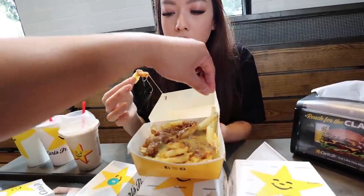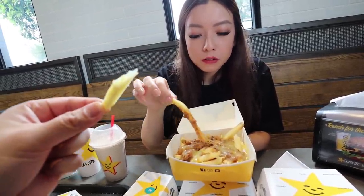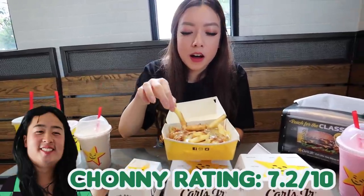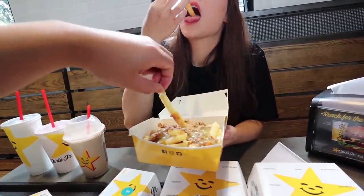So these are your Carl's Jr. fries - medium sized with potato. Does it taste like the parm burger sauce we had at McDonald's? Yeah, a little bit - it's like that Bolognese sauce with cheese. It's not bad, I'm happy with it. I would prefer if the chips were a little bit more crispy - I think they're a little undercooked.